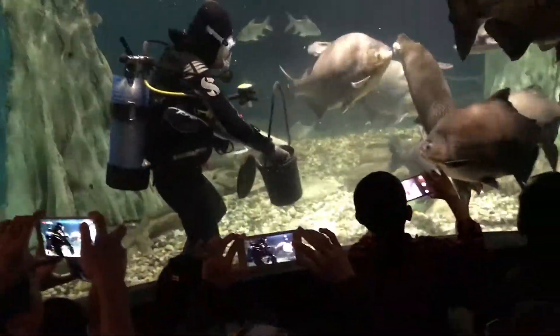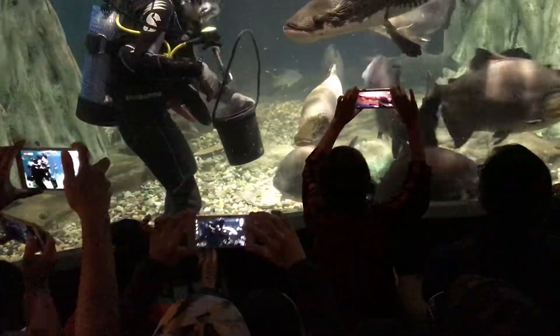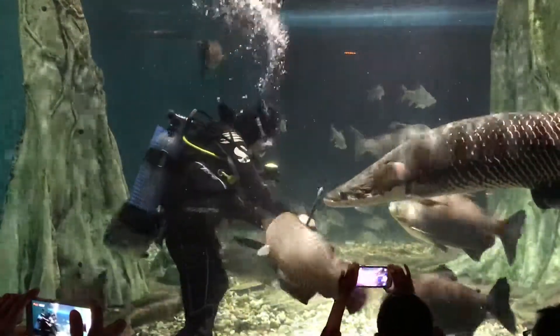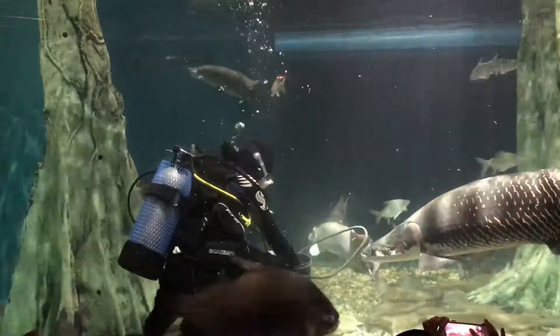So you can see once again our Arapaima. Look at this — the baby size and also the big size of the Arapaima fish.